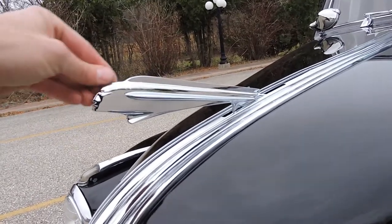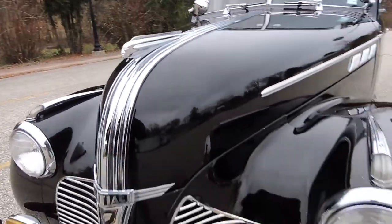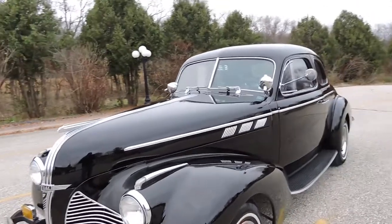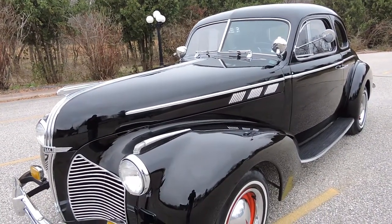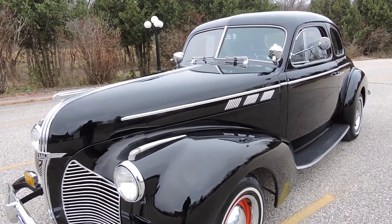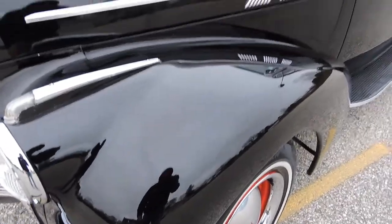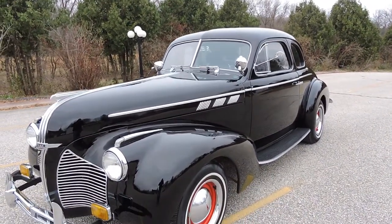The hood is still secured by its original Pontiac Indian. This paint at a foot or two has an absolutely gorgeous shine — it looks just as nice in person as it does in the video and pictures. You can see yourself in the paint anywhere. In my opinion, the paint, body, and chrome are really nice on the car.